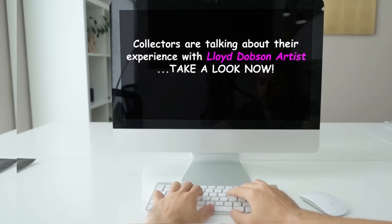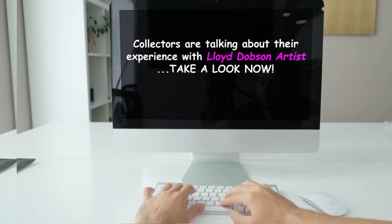Collectors are talking about their experience with Lloyd Dobson artist. Take a look now.